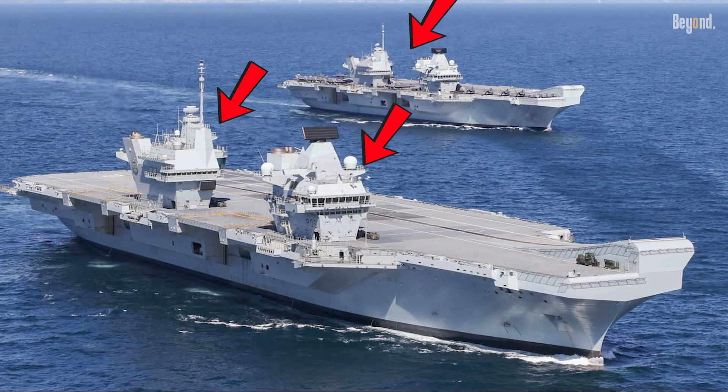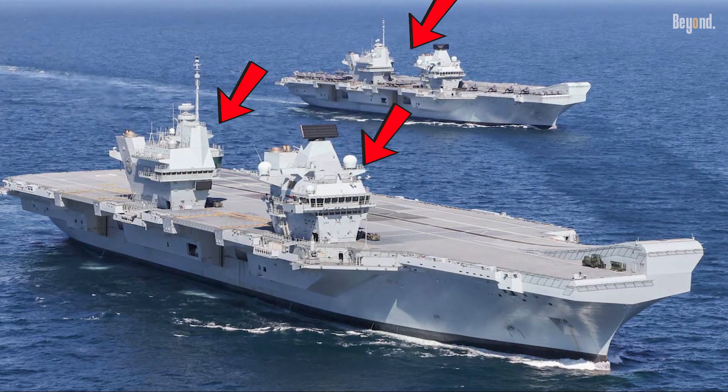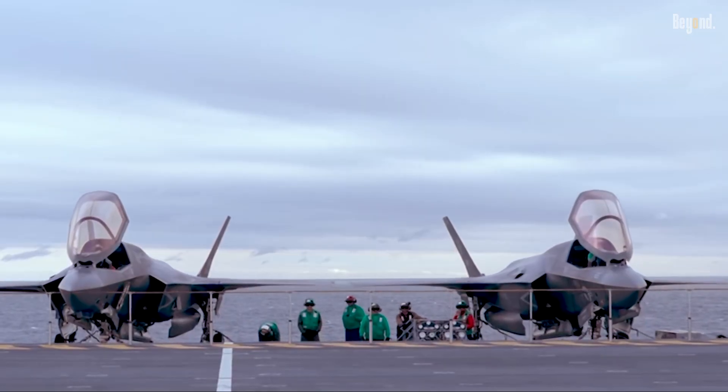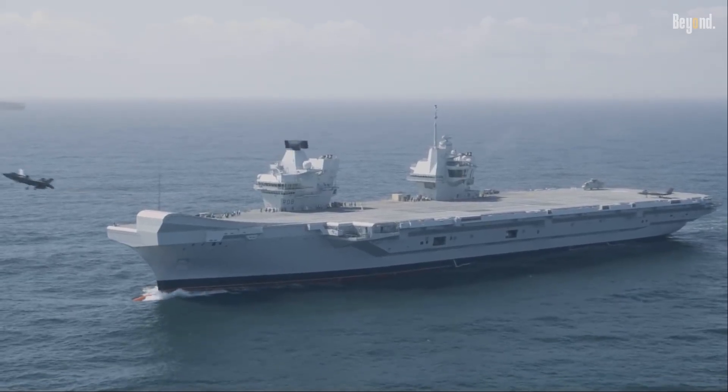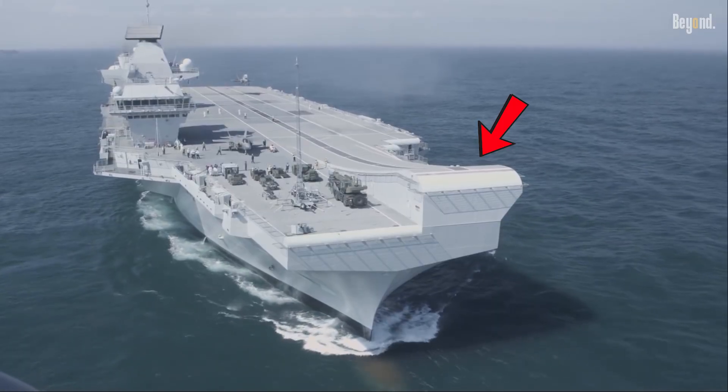What's really cool is their unique twin island design for better visibility and redundancy. Plus, because they work perfectly with the F-35B jump jet, they can use a simple ski jump ramp instead of complicated, costly catapults and wires.